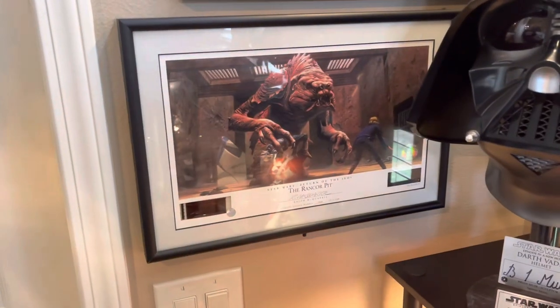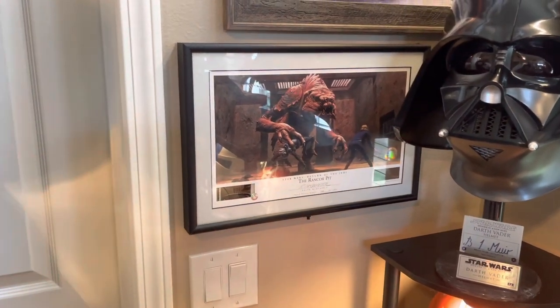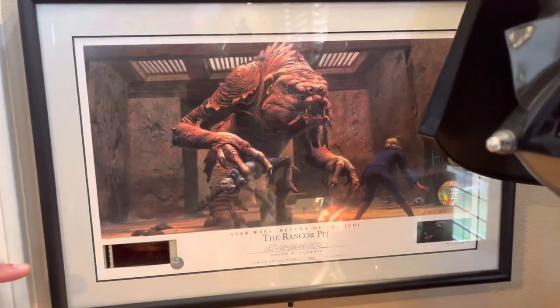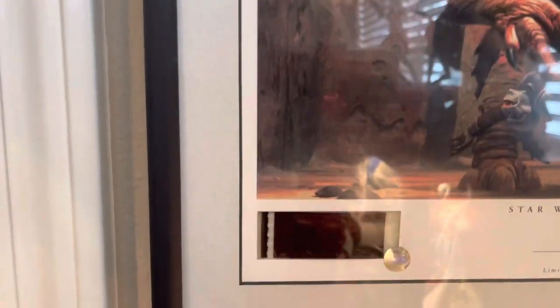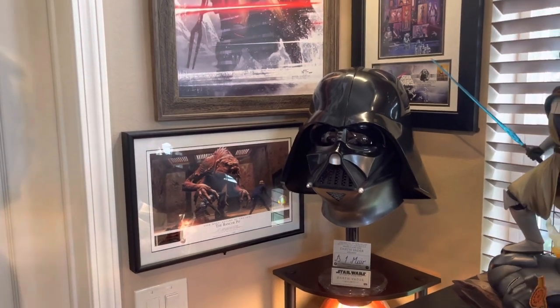A buddy of mine used to work for a collectibles company, and this was a Macquarie limited edition print they released with actual film cells from the scene of Luke battling the Rancor — batteries out right now, but this does light up and you can see the film cell in there. It was a really cool piece that I've had probably about 20 years now, and just love having that in the collection.